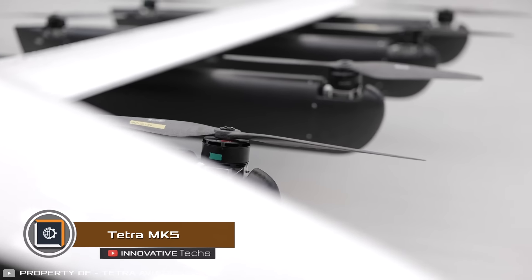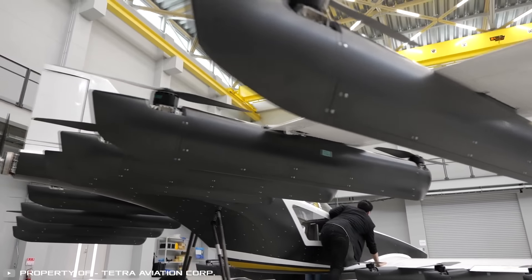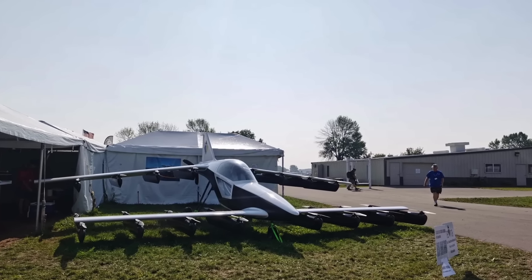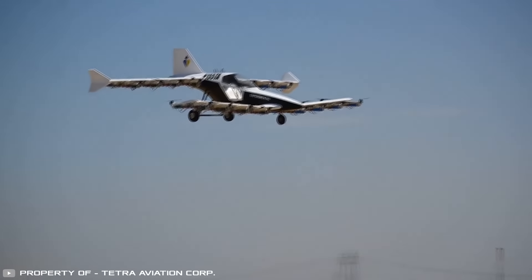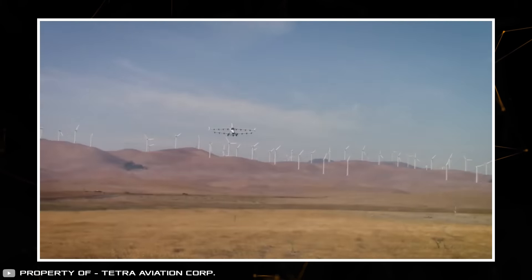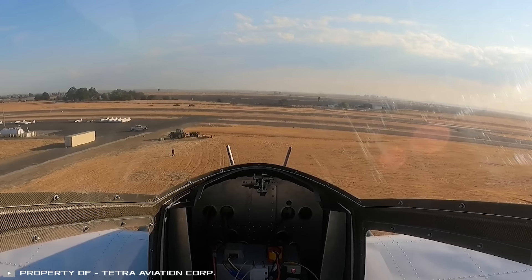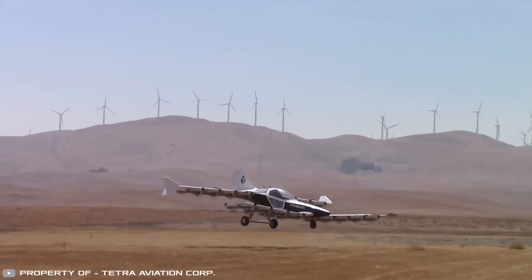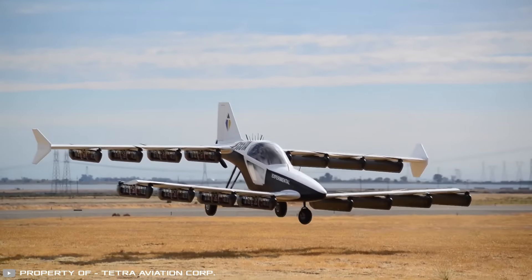An interesting combination of a drone and an airplane is being offered by the Japanese company Tetra Aviation. The Tetra Mark V model has two sets of wings — one on the lower level and one on the upper level — with a single-seat pilot cabin in between. Under the wings are 32 drone-style engines, providing strong lift for vertical takeoff. A cruise propeller at the back creates thrust for horizontal flight at 100 miles per hour. The model has a battery allowing a range of up to 100 miles. Test flights have already been conducted, and the drone-plane is available for private purchase with a pilot's license, registered in the USA as an experimental aircraft.